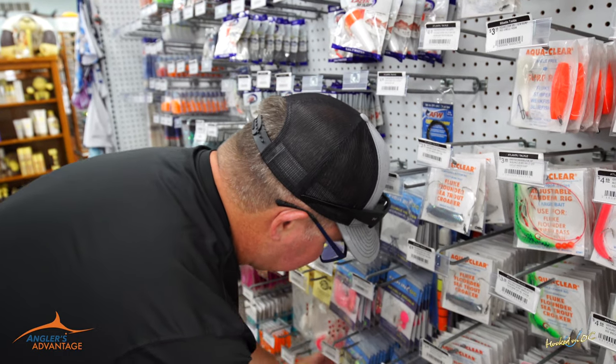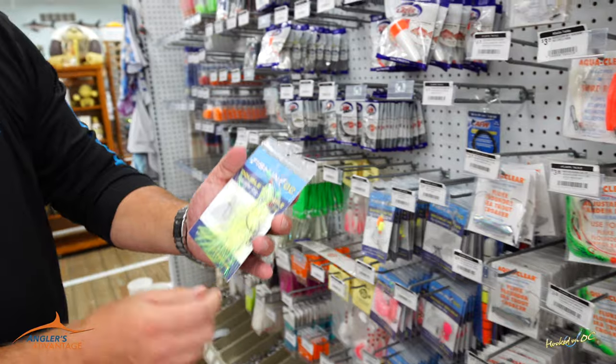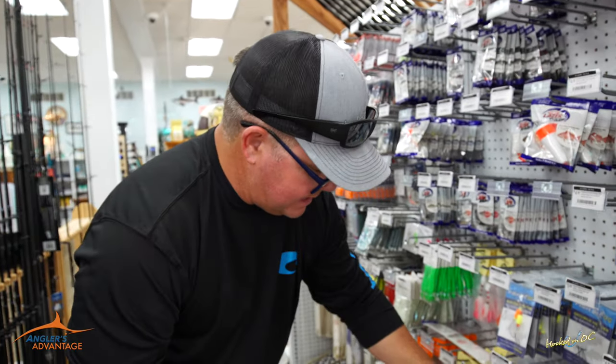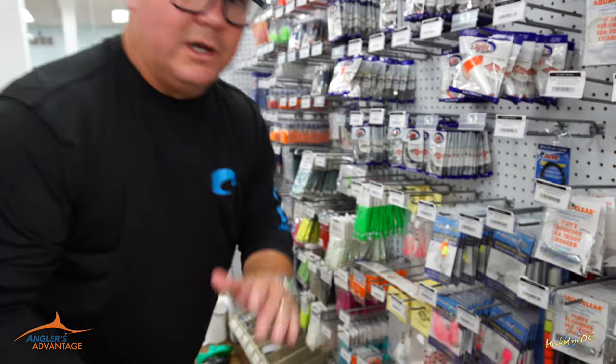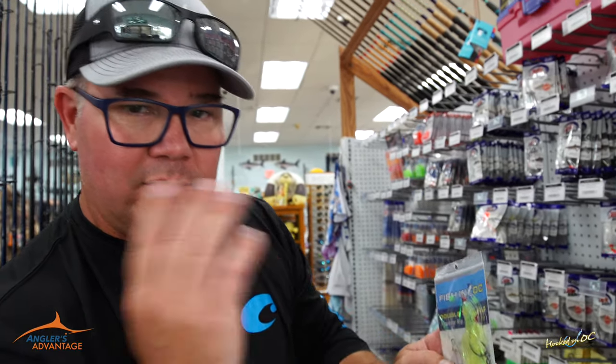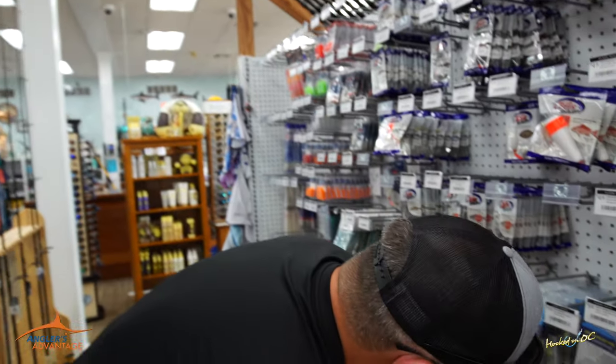When you saw us out there in the ocean a couple of weeks ago, we were using the Double Trouble. Comes in three different colors: chartreuse, pink, and white. That's a really good rig for fishing out there in the ocean because it's not going to tangle. No spinner blades on there. This is your conventional wide gap hook — same thing with the sinker snap and a swivel. You just tie it on there, put a piece of bait on, and you're ready to go.